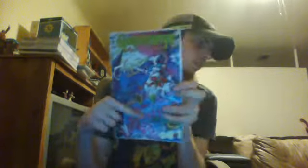Following that is Goosebumps issue number 2, which was a bit late coming out. And it's the arts variant cover.